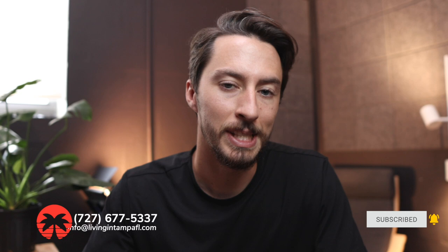If that's something you want to follow along with, don't forget to subscribe. I'm also a licensed realtor in the state of Florida, so if you have any real estate specific questions, my phone number and email are right there on the screen and in the description down below.